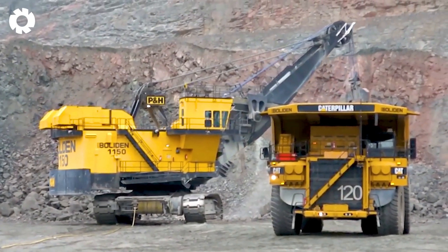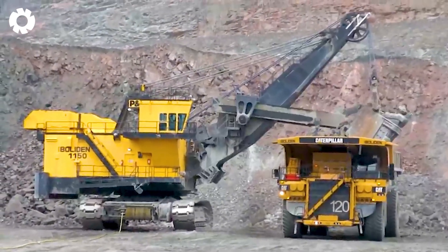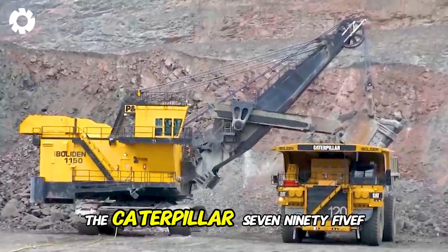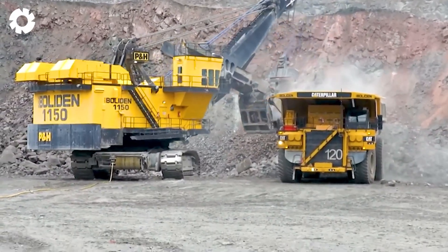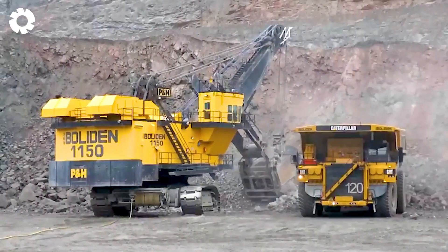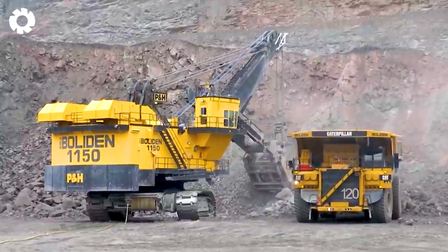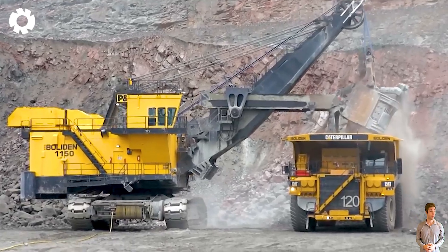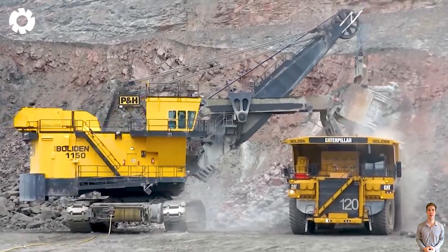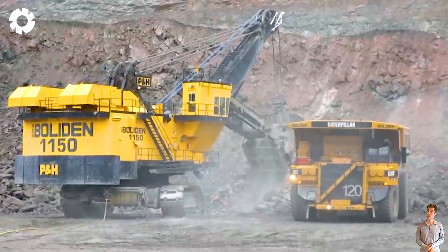You definitely won't be able to take your eyes off this machine. The Caterpillar 795F, with its powerful engine and impressive horsepower, is equipped by P&H to handle heavy mining tasks. The machine's ability to bear heavy loads allows for efficient and swift material transportation while maintaining stable performance in harsh working conditions.